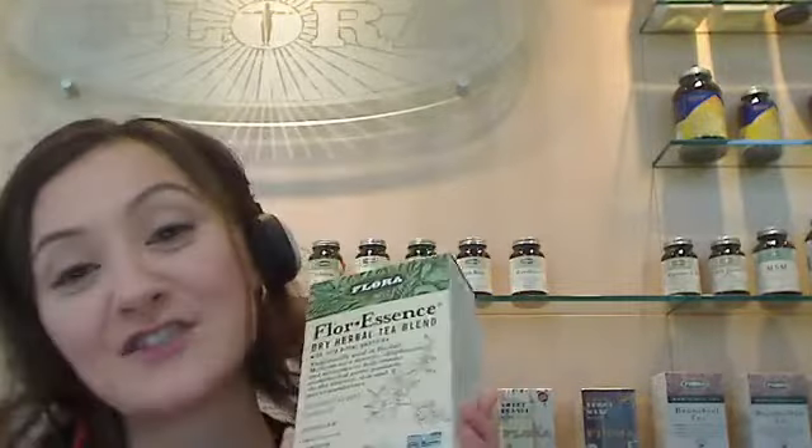It's a fun thing to try if you want to use Florescence on an ongoing basis. You can make bottles of Florescence at home. Check if the store near you carries our dry herb tea blend.